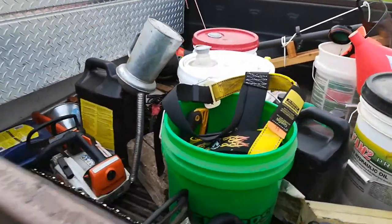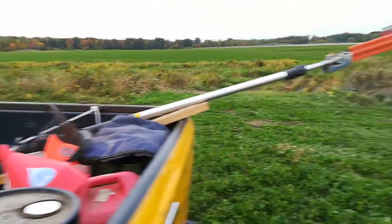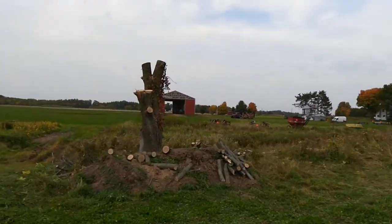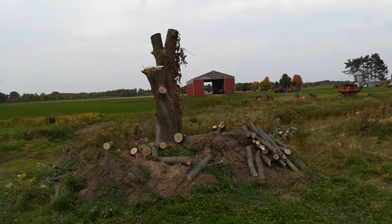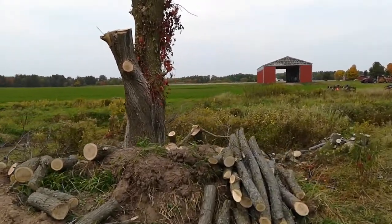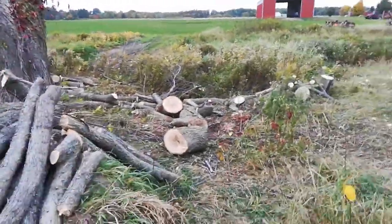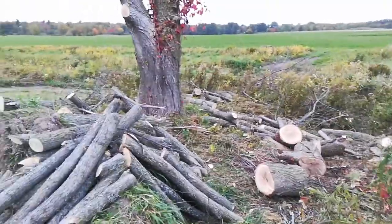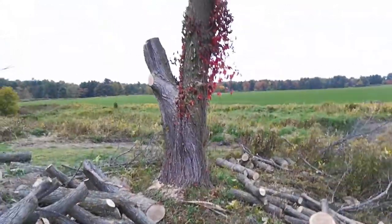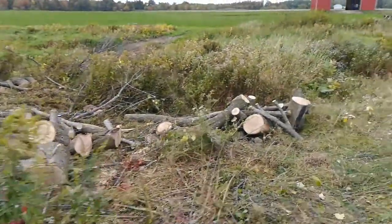Day two. Chainsaw stuff. This dead ash — pretty sure it's ash — has got some fungus in it anyway. I've never had good luck getting it dry; it always gets punky. So we chipped the small branches — anything under four or five inches — and the rest are just gonna rot here and go back to the ground.